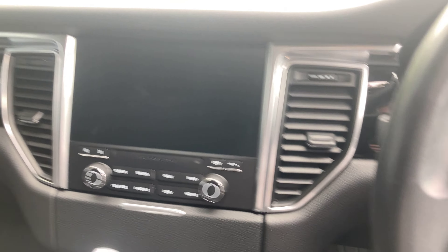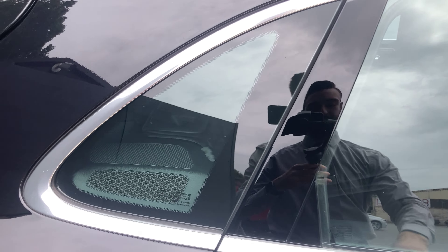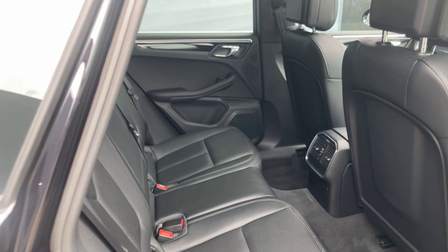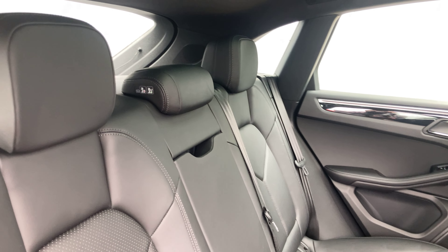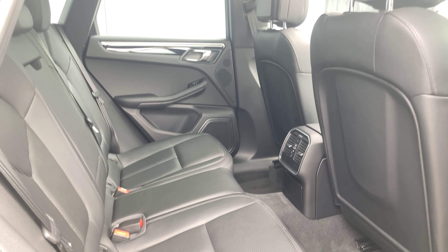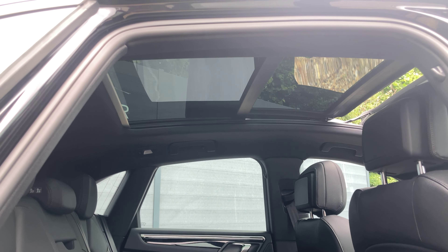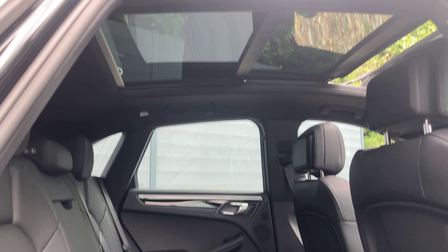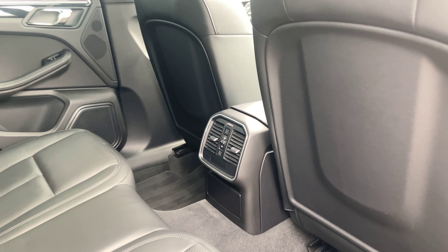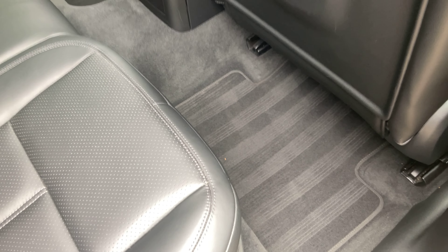That's it for the front cabin. Moving to the rear, we've got the exact same seat upholstery, so everyone feels the luxury — even the rear passengers. There's plenty of head and leg room inside the Macan, and the panoramic sunroof really opens up the cabin space too. Here is the climate control for the rear, and the premium Porsche floor mats down below.